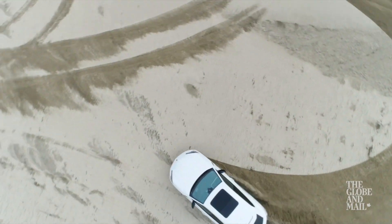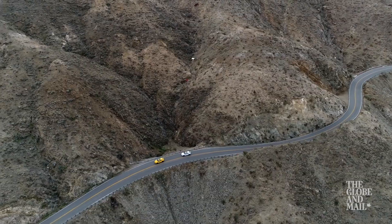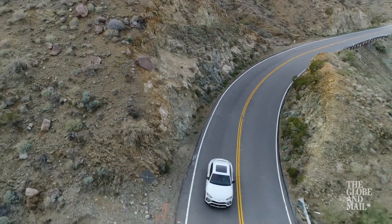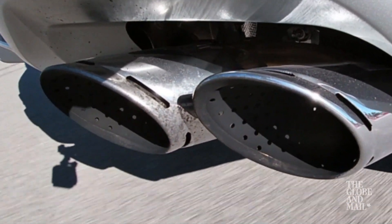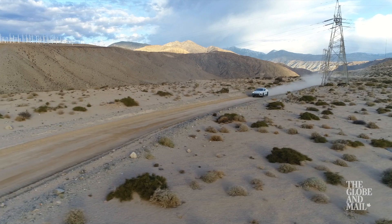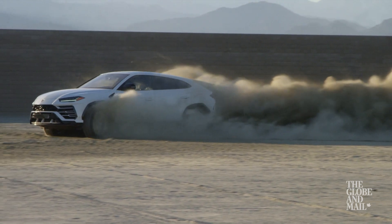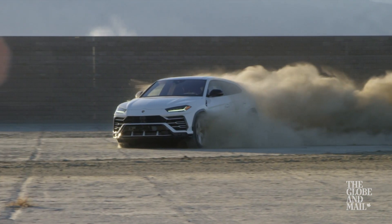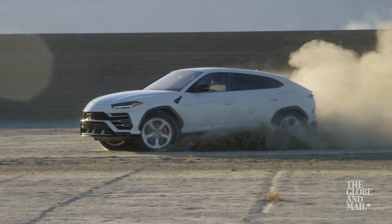This doesn't have a V10 or V12 engine — it actually has a twin-turbo V8 with 640 horsepower. Out here on this beautiful desert in Palm Springs, the vehicle remains pretty sure-footed and handles the terrain perfectly, even if you decide to take a $232,000 vehicle off the beaten track.